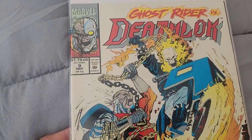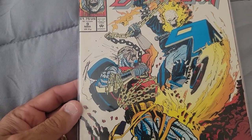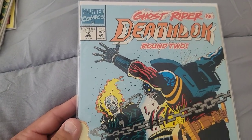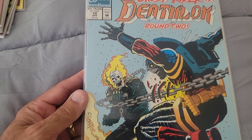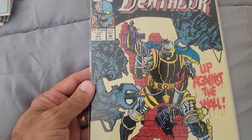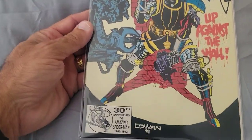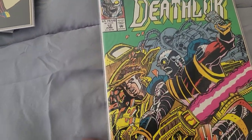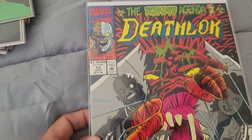People will love this from the 90s — Ghost Rider versus Deathlok! Probably none of these comics have any real value, but they're cool to have. The story arc continues with Ghost Rider versus Deathlok round two. Then there's Issue 11 'Target: Deathlok,' up against the wall. And here's Deathlok Issue 12 and Issue 13.